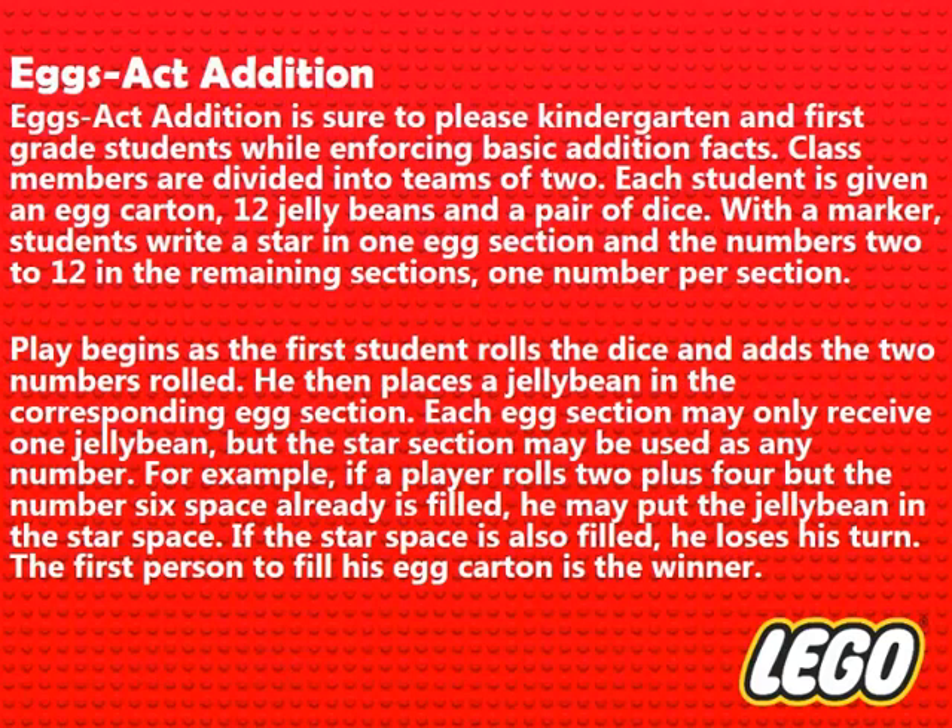Exact Addition is sure to please kindergarten and first grade students while enforcing basic addition facts. Class members are divided into teams of two. Each student is given an egg carton, 12 jelly beans, and a pair of dice. With a marker, students write a star in one egg section and the numbers 2 to 12 in the remaining sections, one number per section. Play begins as the first student rolls the dice and adds the two numbers rolled, then places a jelly bean in the corresponding egg section. Each egg section may only receive one jelly bean, but the star section may be used as any number. For example, if a player rolls 2 plus 4 but the number 6 space is already filled, he may put the jelly bean in the star space. If the star space is also filled, he loses his turn. The first person to fill his egg carton is the winner.